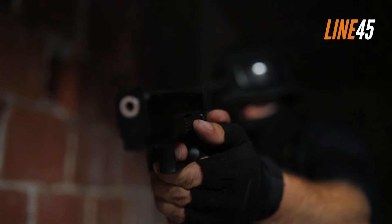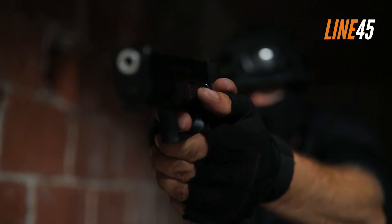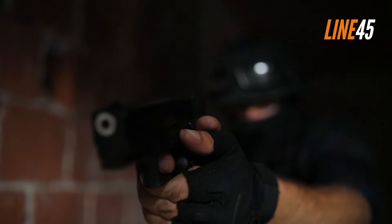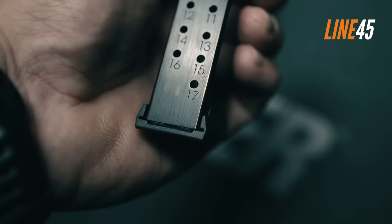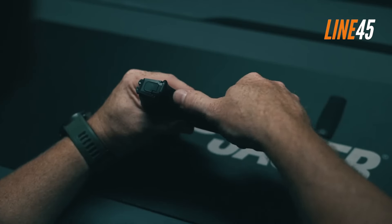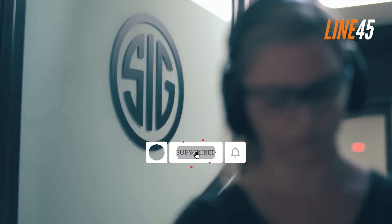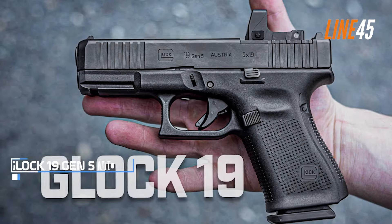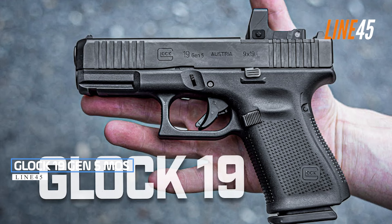These are the handguns you can trust through thick and thin, allowing you to survive potentially dangerous situations as you navigate this ever-growing, uncertain world. Please remember to hit the like and subscribe buttons — these simple clicks help my channel immensely. Now, let's return to the video. Glock 19 Gen 5 MOS.